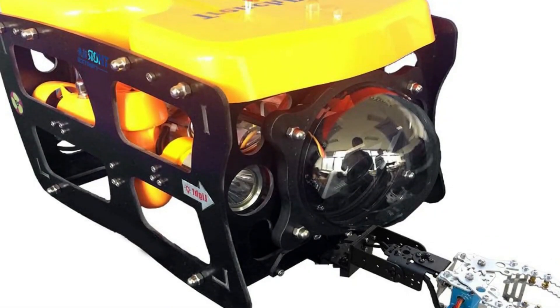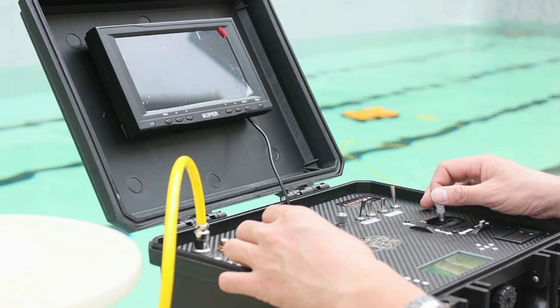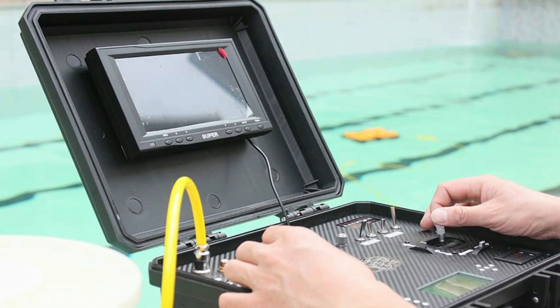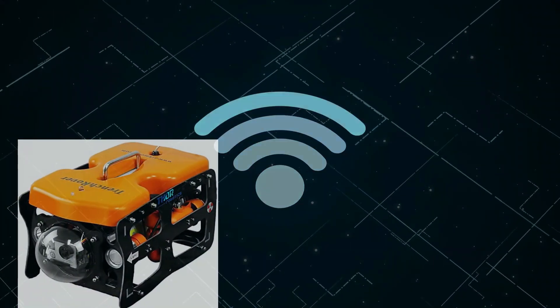However, you can pay to get an extra length of tether cable. With the Thor Robotics 110 ROV, you have the freedom to connect up to 5 devices simultaneously, which is especially useful when it's in Wi-Fi mode. The ROV is also compatible with Android and iOS devices.